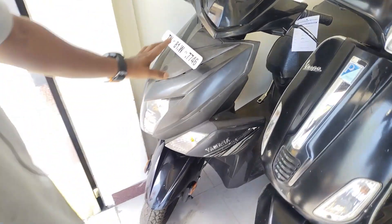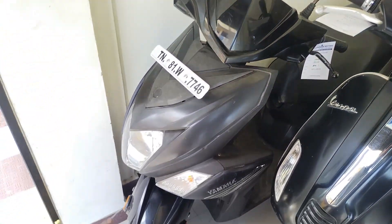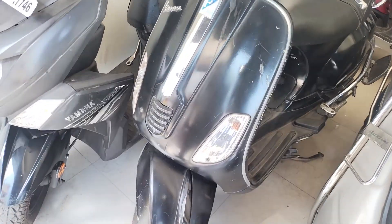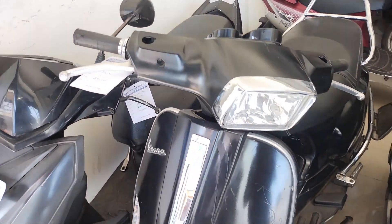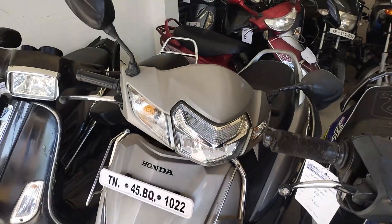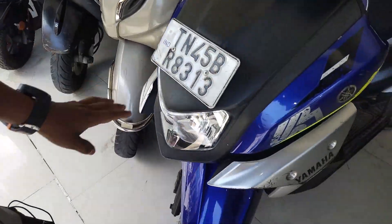First thing we will see is the 188 Yamaha. Pulsar NCS-200, BS3 engine. Here is the Vespa — 25, priced at 47,000. Single unit at 26. This is Honda Activa — 25, 65, 60. This is Yamaha RX.